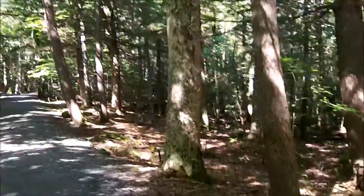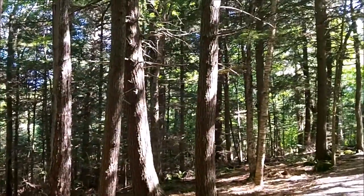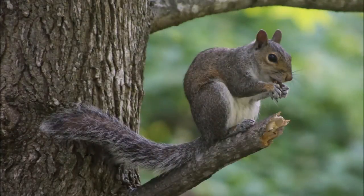The trail is so pretty, isn't it? Did you hear that sound? That must have been a grey squirrel. They're native to New Brunswick.